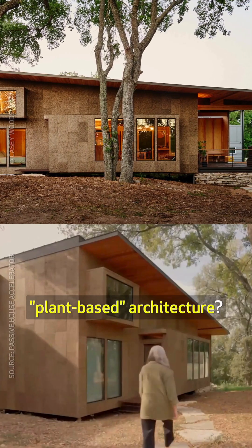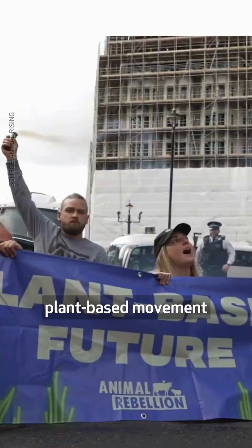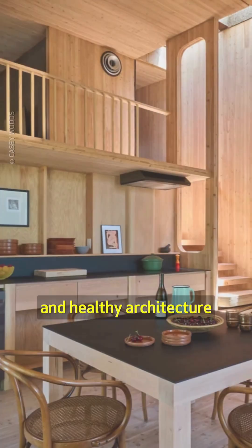Have you heard of plant-based architecture? Cross Cabin in Austin, USA, brings the plant-based movement to the built environment, becoming a model for a new kind of low-carbon and healthy architecture.